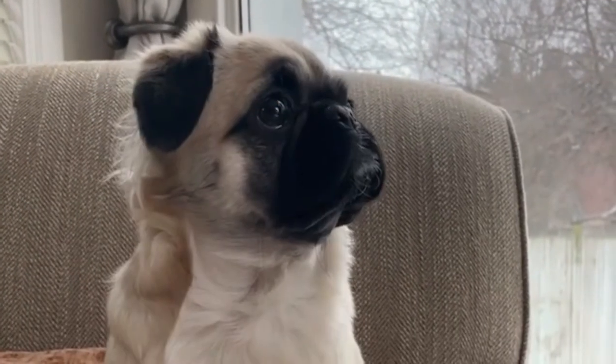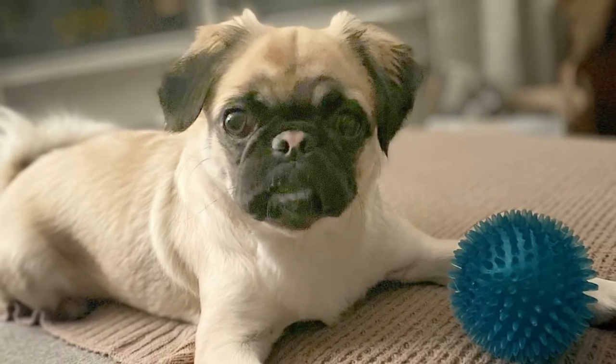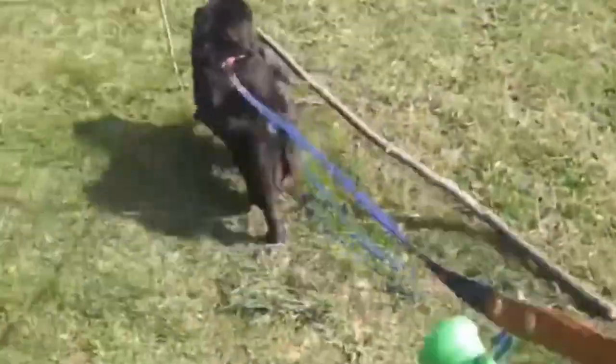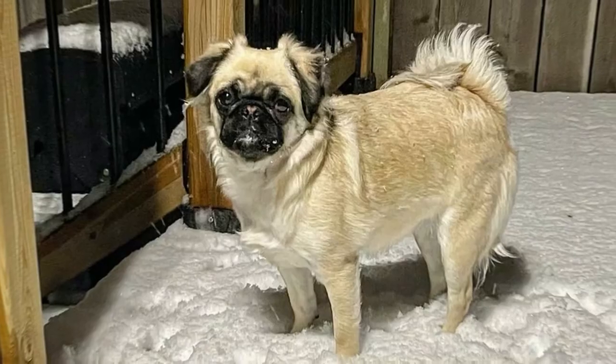Number seven: Pugginzi — Pug and Pekingese. The Pugginzi is a mixed breed dog, a cross between the Pug and Pekingese dog breeds. Affectionate, sensitive, and independent, these pups inherit some of the best traits from both of their parents. Pekingese-Pug dogs go by a few different names including Pekipug and Pugapeke.